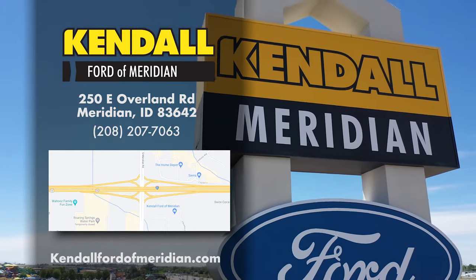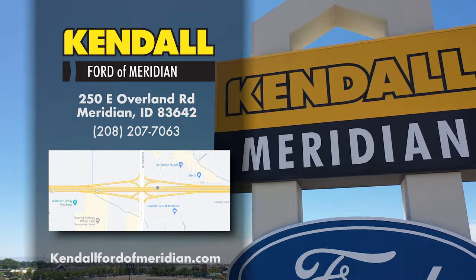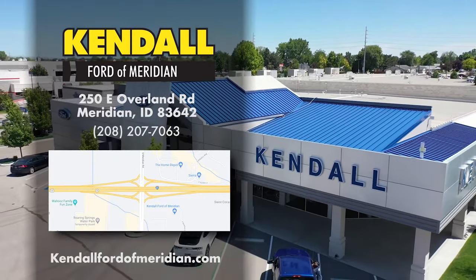Hit like and subscribe to our channel to watch more great videos from Kendall. Come by our Ford dealership and find your next new Wander Vans Ford Transit today in Meridian, off I-84 and the Meridian Road exit.